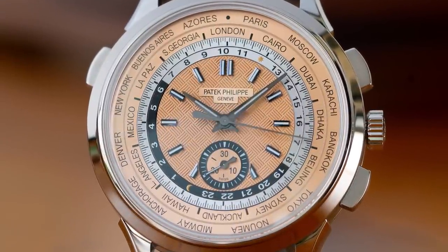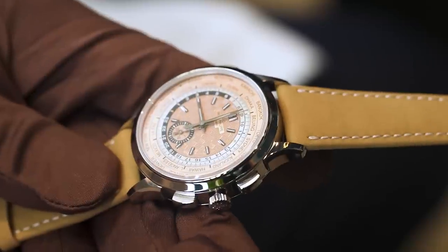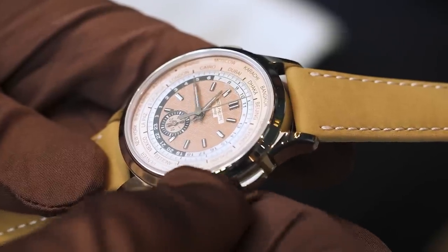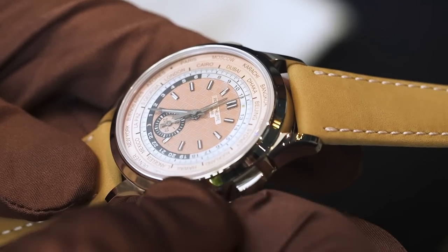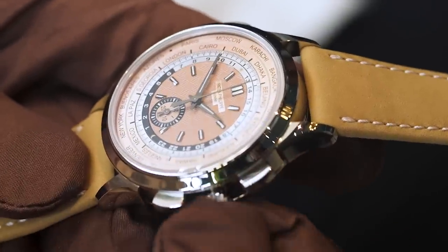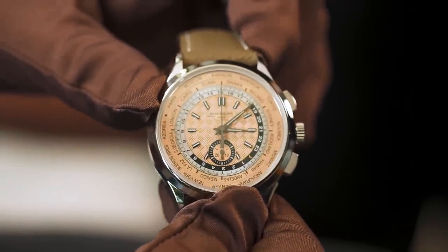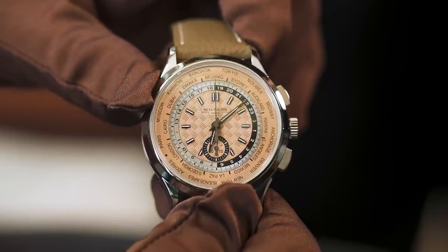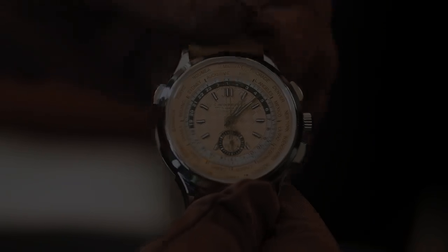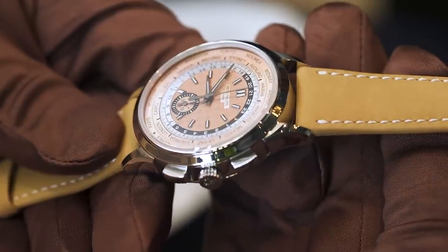And how does a world time complication work? With the crown pushed in, you can use it to wind the watch. When you pull out the crown to adjust the time, as I advance the hours, you can see that the 24 hour ring moves in a counterclockwise fashion. The 24 city ring does not move as the hours advance. But you can do so with the pusher at 10 o'clock — first patented in 1999 and subsequently launched in the reference 5110. As you press it, the hour hand advances one hour, and the 24 hour ring and the 24 city ring jump one increment counterclockwise. So you can easily set the local time or any other time zone very quickly with this watch.